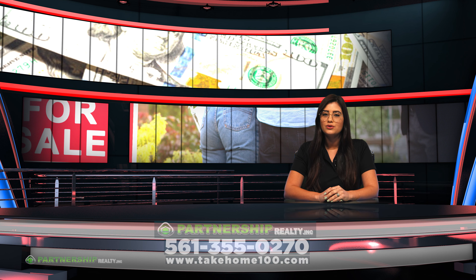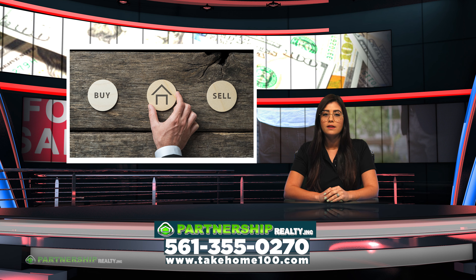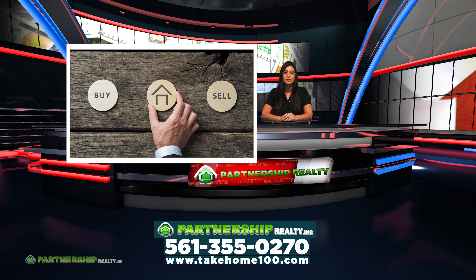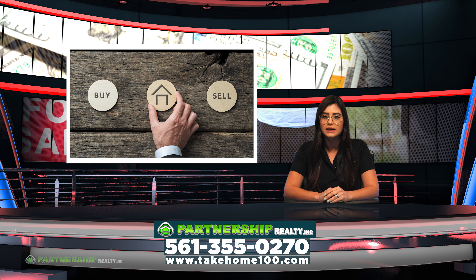The real estate market continues strong this season. It is a great time for both buyers, due to low interest rates, and sellers, due to the low property inventory that leads them to receive better offers.